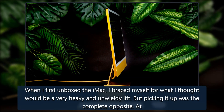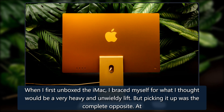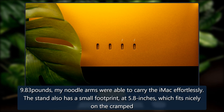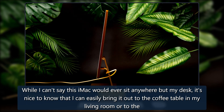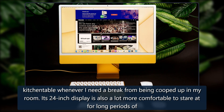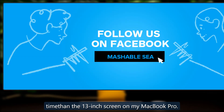This thing is weirdly portable and super thin. When I first unboxed the iMac, I braced myself for what I thought would be a very heavy and unwieldy lift, but picking it up was a complete opposite. At 9.83 pounds, my noodle arms were able to carry the iMac effortlessly. The stand also has a small footprint at 5.8 inches, which fits nicely on the cramped desk in my room. While I can't say this iMac would ever sit anywhere but my desk, it's nice to know I can easily bring it out to the coffee table in my living room or to the kitchen table whenever I need a break.